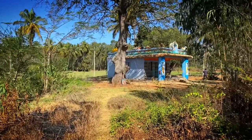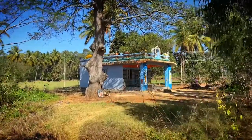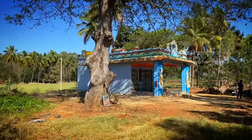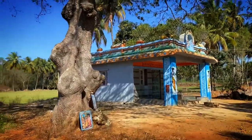While walking we found a beautiful village temple. Let's take a look. It's a beautiful tree.